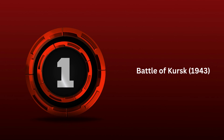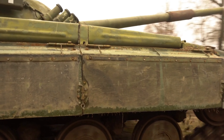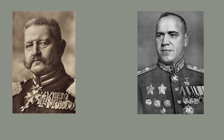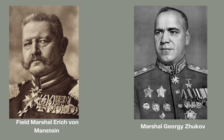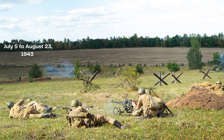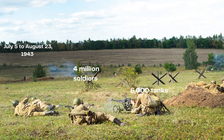1st: Battle of Kursk. The Battle of Kursk, fought on the Eastern Front during World War II, is considered the largest tank battle in history. German forces led by Field Marshal Erich von Manstein clashed with Soviet forces commanded by Marshal Georgi Zhukov. The battle took place from July 5 to August 23, 1943, and involved over 4 million soldiers, 6,000 tanks, and 4,000 aircraft.